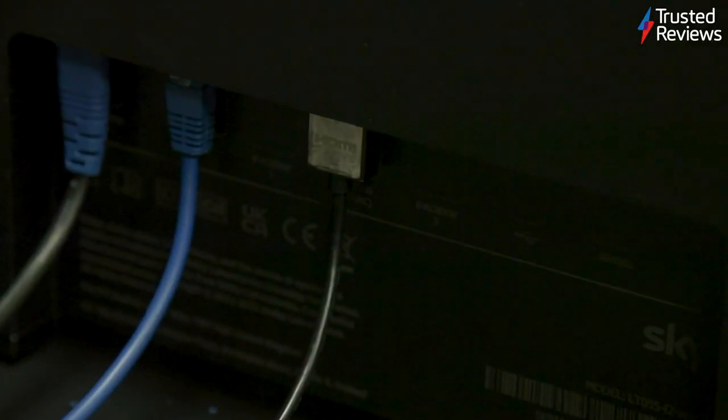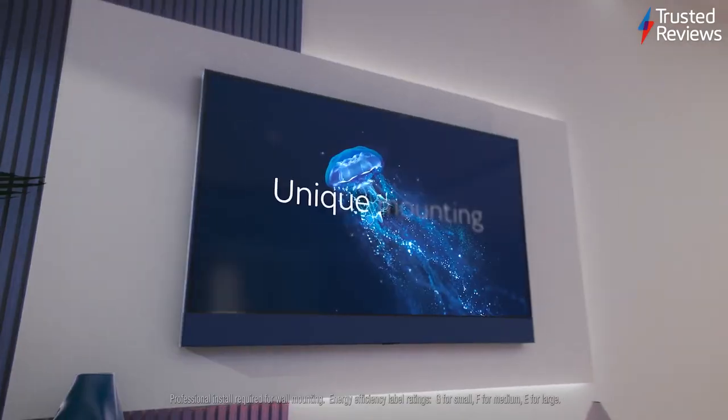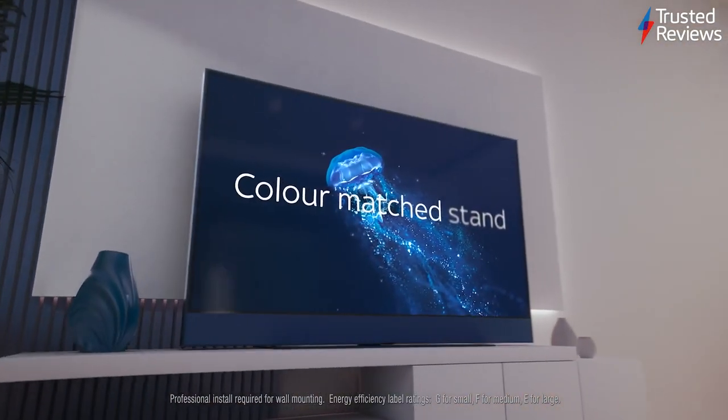It doesn't have a game mode, and despite supporting the HDMI 2.1 standard across all of its inputs, there's no room for ALLM or VRR support. For hardcore gamers, we wouldn't recommend this TV.